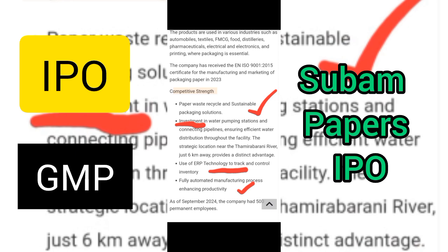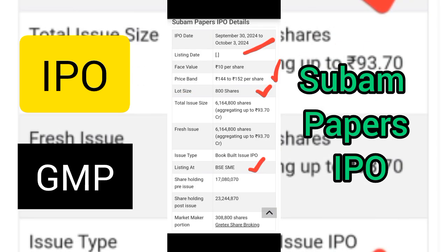Now let's understand the competitive strengths. The company offers paper waste recycling and sustainable packaging solutions. They have invested in water pumping stations and connecting pipelines ensuring efficient water distribution through the facility. They also use ERP technology to track and control inventory, and they have fully automated manufacturing processes.